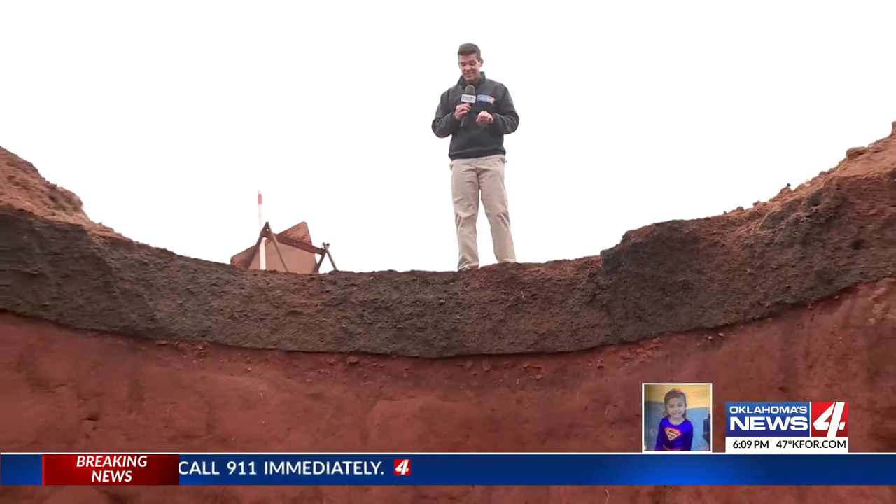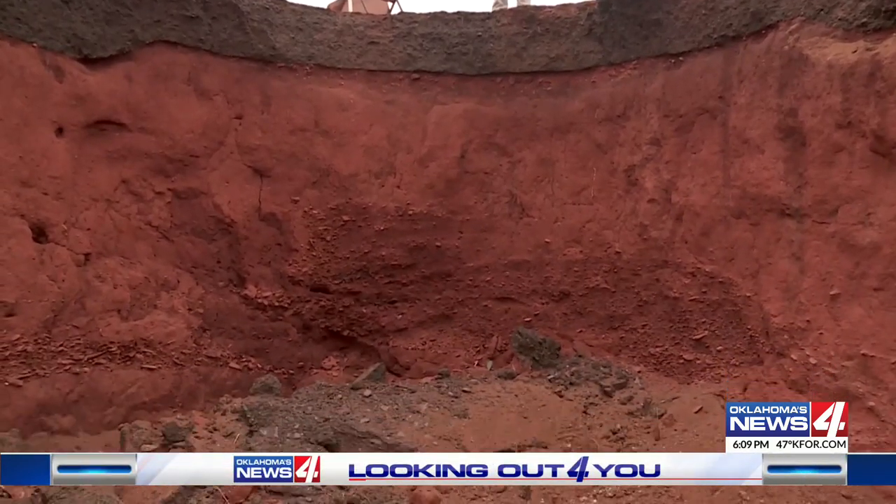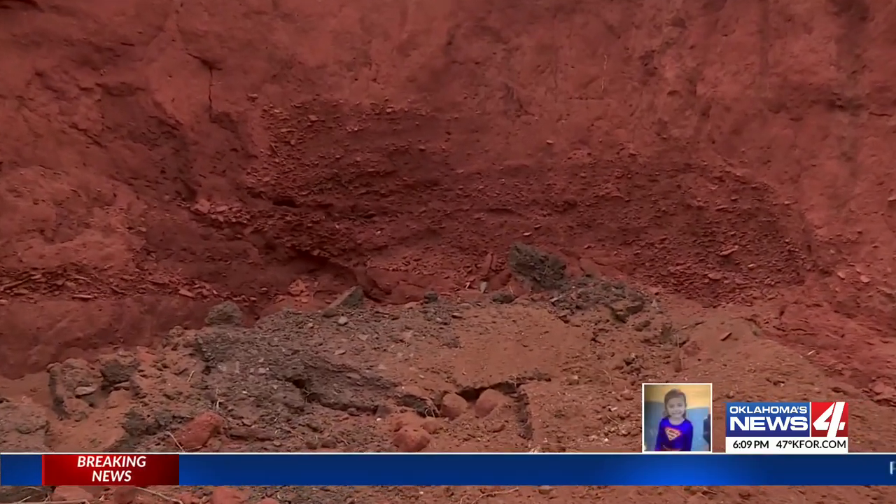We've all seen holes in the road before, but maybe not like this. Check this out — 17 feet straight down in Washita County, washing out asphalt and dirt. A huge hole. I could fit the whole cab of this truck in there.